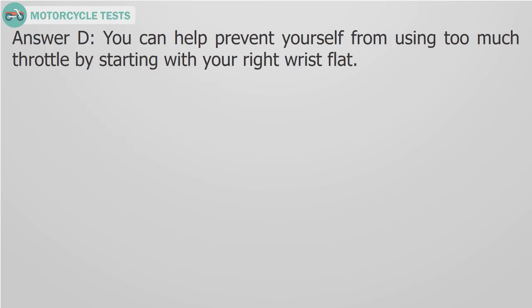Answer D. You can help prevent yourself from using too much throttle by starting with your right wrist flat.